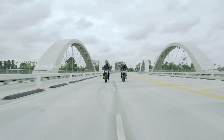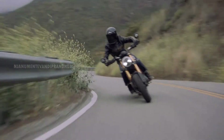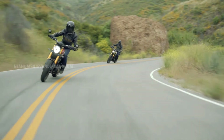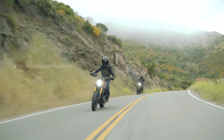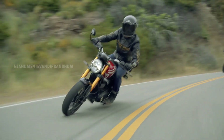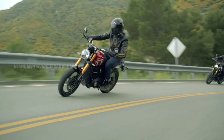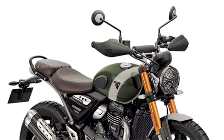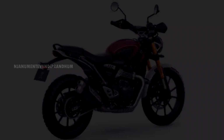The six-speed gearbox has a torque-assisted clutch. It has ride-by-wire technology with switchable traction control. This engine is used in the T-Series, featuring the latest technology and class-beating performance. There is an electronic fuel injection system with electronic throttle control.